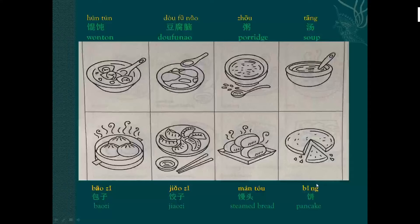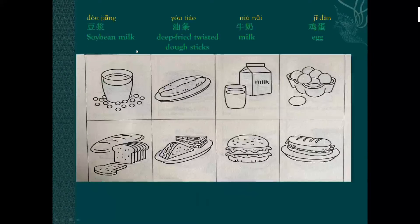Pancake: bǐng, bǐng. Soybean milk: dǒu jiāng, dǒu jiāng. Deep-fried twisted dough stick: yóu tiáo, yóu tiáo.